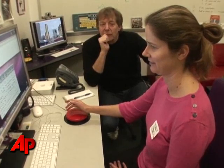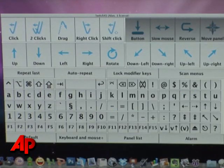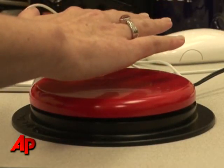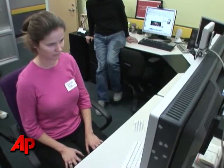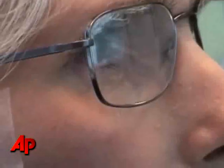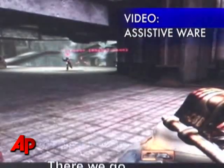The lab helps programmers and developers understand how disabled people use computers and access the Internet. For users with limited hand movement, a single button replaces the keyboard. For users paralyzed from the neck down, a head mouse was developed. The computer can sense where the user is looking thanks to a sticker placed on the forehead. There are also similar devices that sense jaw movements or finger taps.